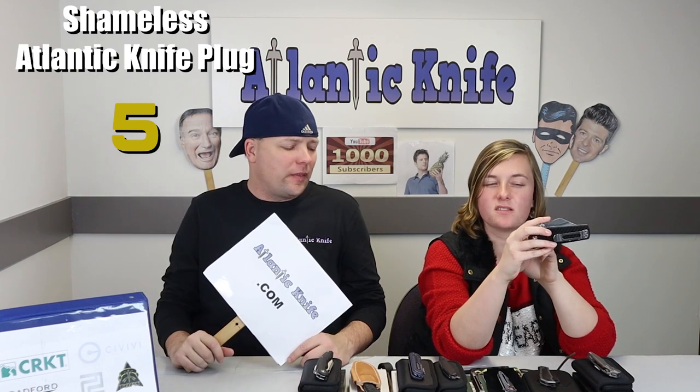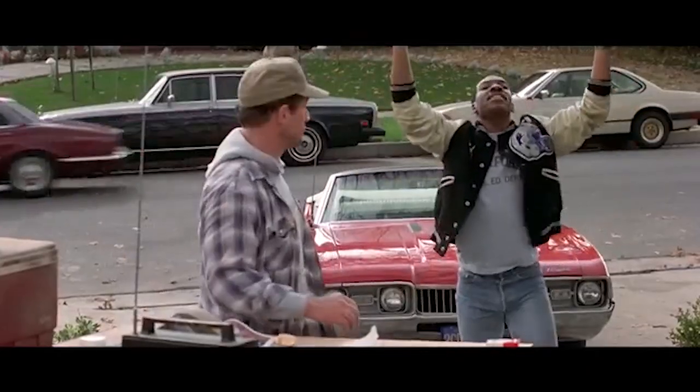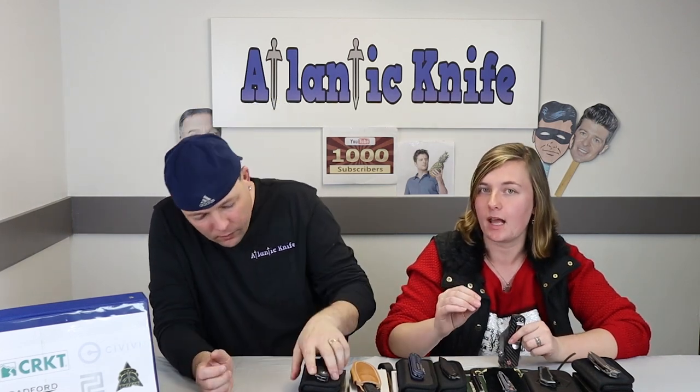The higher quality the materials, the more the price. However, we still have a large number of lower-priced ones with the G10 handle — only $68.55 on AtlanticKnife.com. If you like the high quality stuff, you'd only have to shell out $187 to $212 for the S35VN titanium handle ones, and we will send it to you first class, free shipping.